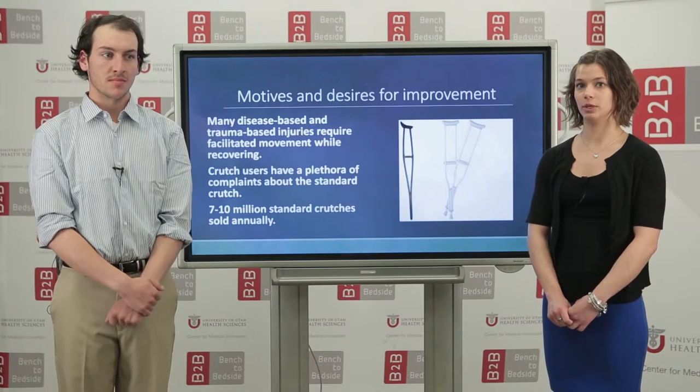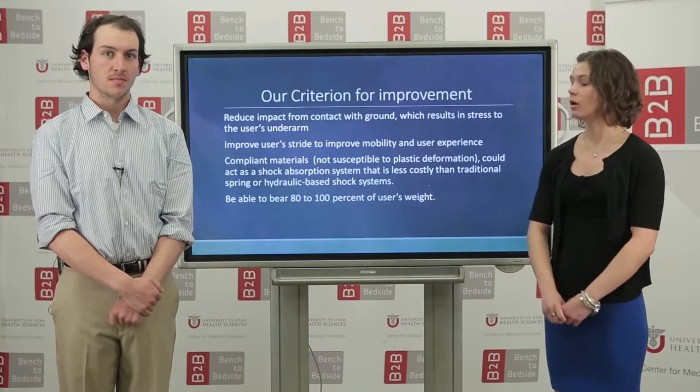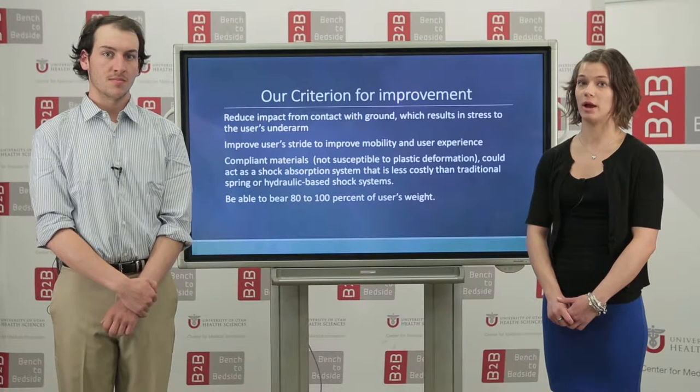We want to improve the standard crutch because patients complain about underarm pain and lack of stability. We want to decrease the amount of impact and improve the user's stride. Less impact will cause less underarm pain, and an improved stride will allow for a steadier step.